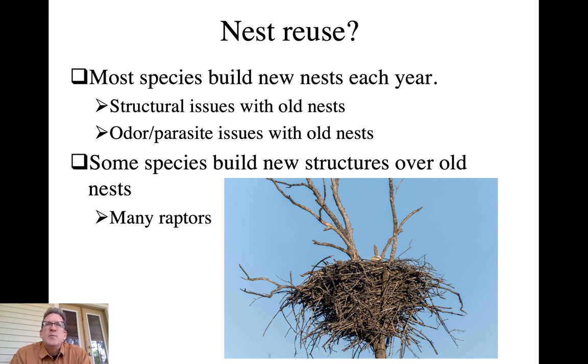Do birds build a new nest every year or reuse the old nest? Most species build a new nest each year. Old nests may have structural issues, developed odors that attract mammalian predators, or built-up parasites that reduce nestling fitness - as we've shown with cliff swallow colonies. Some species, however, build the new nest over the old one. This is seen in many raptors - eagles and osprey build these massive nests over time by continually adding to last year's platform structure.